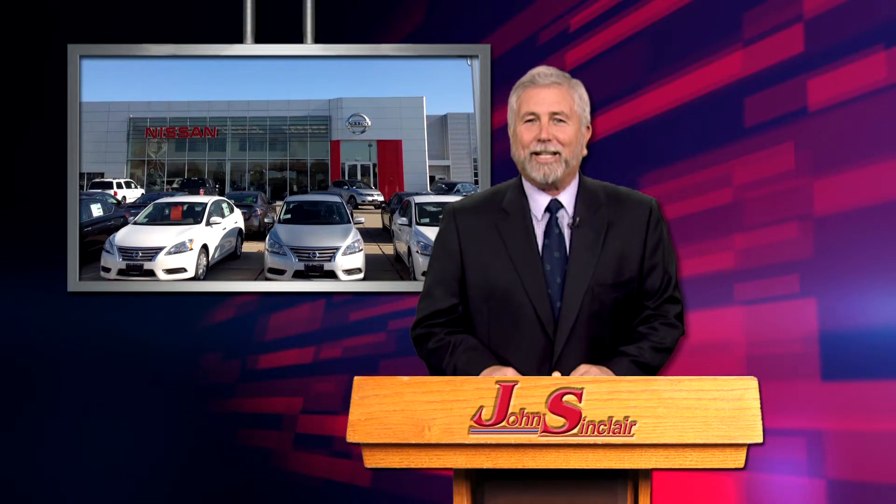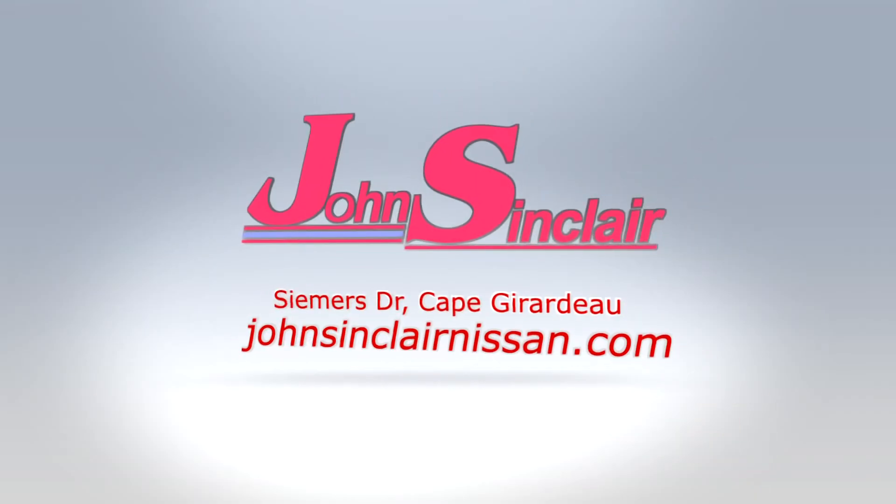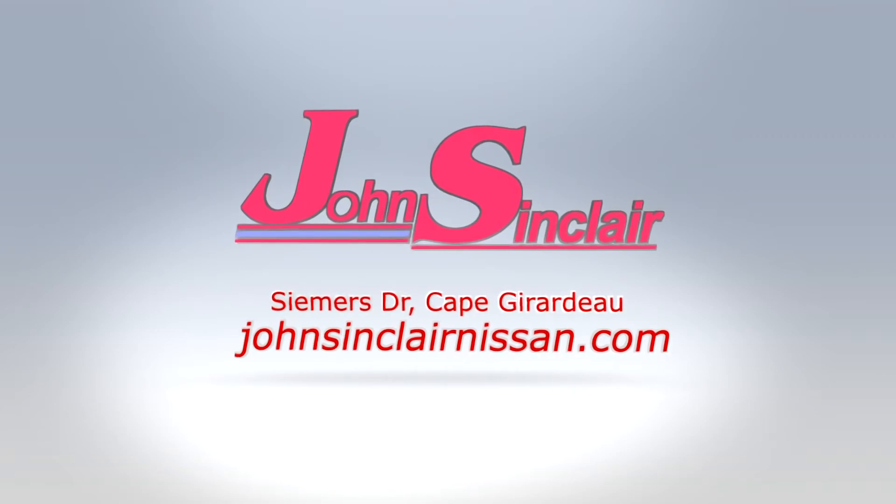Let's make a deal. John Sinclair Nissan, where it's easy to buy, sell, or service your car. Thank you, and here's my address: johnsinclairnissan.com.